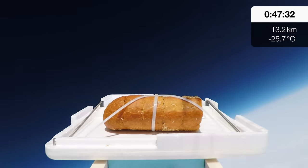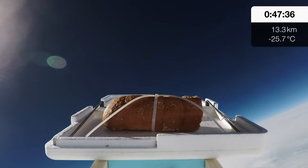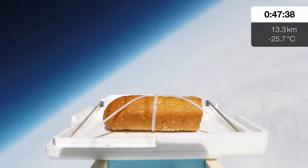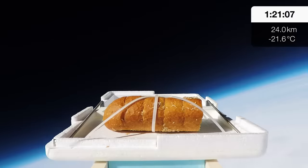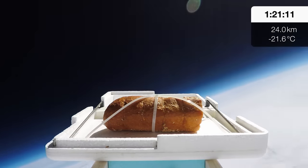Why garlic bread? Because it's delicious. And because someone already sent pizza up in a balloon a few years ago. This garlic bread is delicious — it's homemade, well apart from the baguette. I did some homemade garlic butter with some real nice parmesan on there, although I did make it at five o'clock this morning.